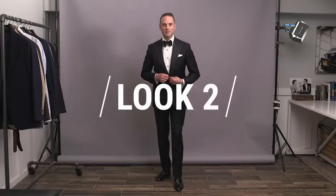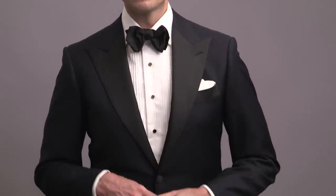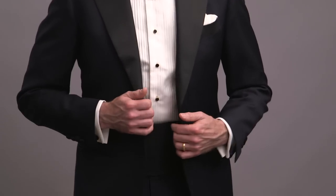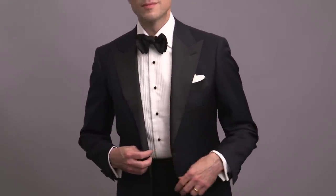Up next for look number two: a midnight navy blue tuxedo. Midnight blue is a very elegant alternative to black. Not only was it a favorite of many old Hollywood stars, as it supposedly photographed better in black and white than a black tux, but it's also been seen more recently on Daniel Craig as James Bond in Skyfall. So it's got both that classic allure and modern sensibility.